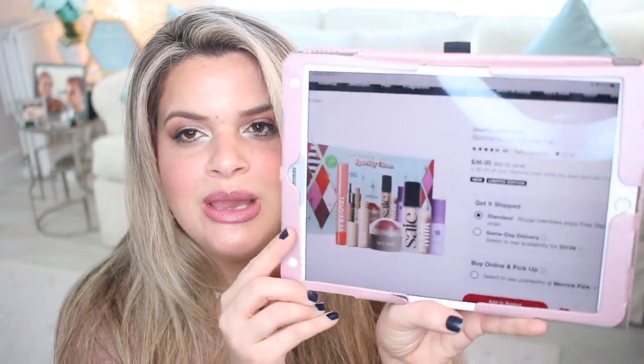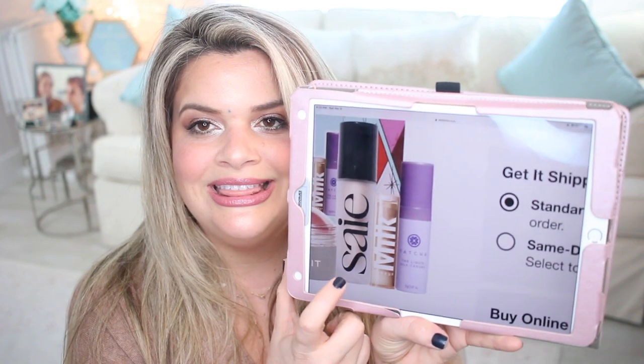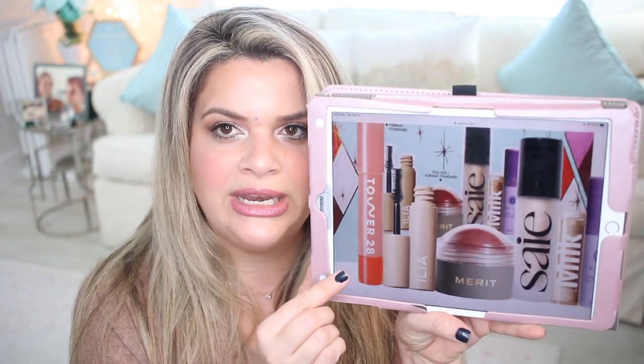Another really cool set I got online is the Sparkly Clean Makeup Set — it's $36 and has a $92 value. It has all cream products I haven't tried: a Merit product, the Tatcha Silk Canvas Primer in the tube version (I've only had the balm), a highlighter, an Ilia mascara, and a Tower 28 product. Apparently there are three full sizes in here, so you really get a great deal.